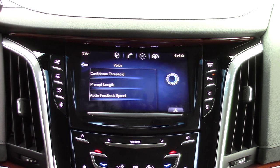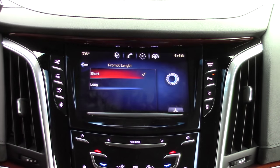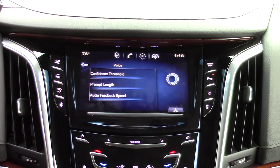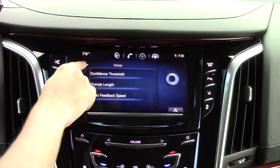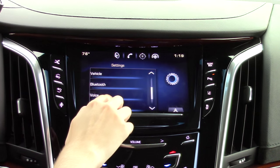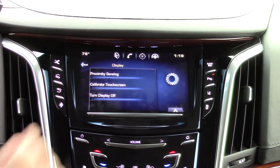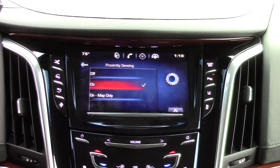In voice settings, you can change different settings to meet your personal preferences. You can change the length of the voice prompts to be long or short. In the display section, you can change many different features pertaining to the display. A unique feature to the CUE system is the proximity sensor.